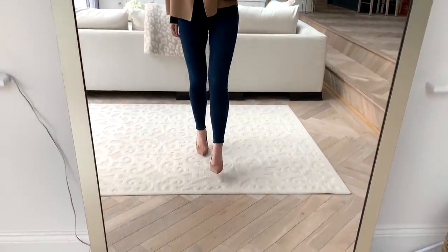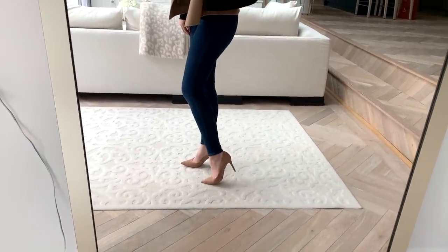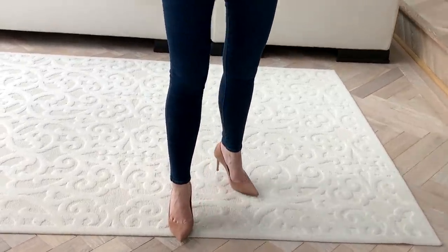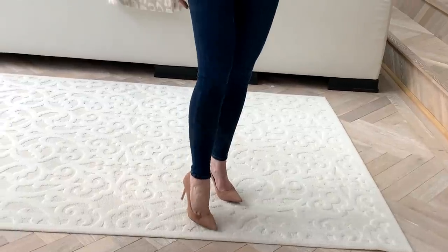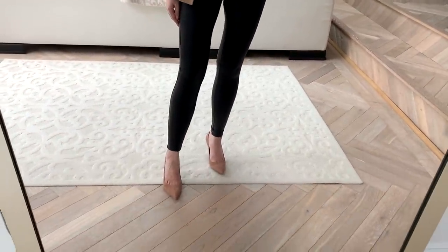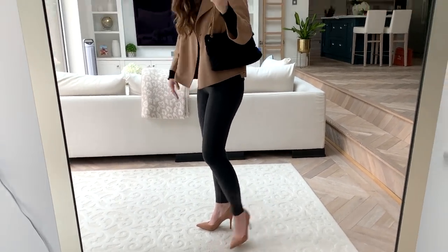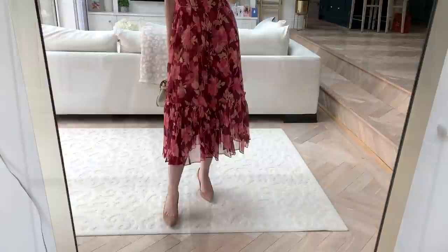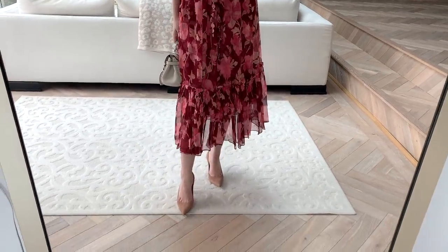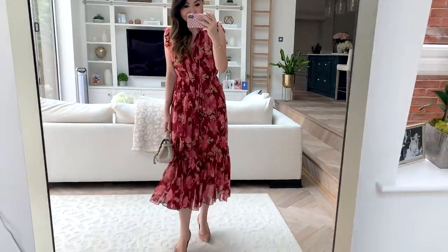My Gianvito Rossi heels — I knew I would just love these. They're such a great neutral, and all of the looks I've used them in throughout the video, because they're just such an easy one to grab. I think they look really great with skinny jeans. It is a nude — it's slightly darker than my skin colour, but it's a really pretty shade. I have them here with faux leather leggings; they also work with denim. And for my last look, I have them on with a Zimmermann dress. They just go with absolutely everything — a really nice neutral option.